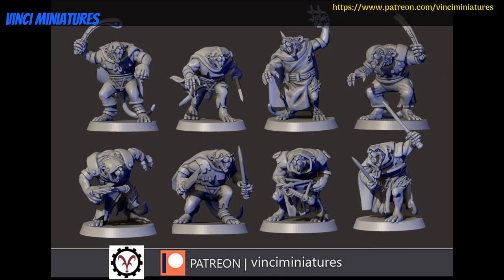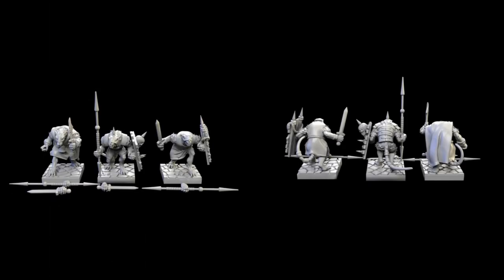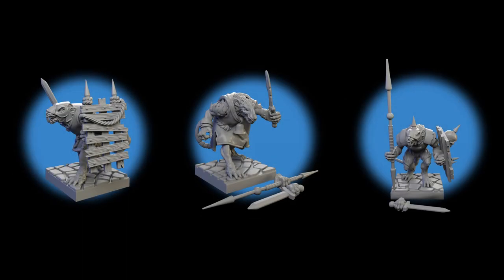Don't forget to check out Vinci Miniatures on My Mini Factory and Patreon. They're working on a great looking ratfolk army, with these ratfolk assassins being their latest release. If you just want a few rats for random encounters, you could also check out my Patreon, where Vinci Miniatures has kindly shared their multi-part ratfolk legionnaires with my patrons. Look for links to all of that in the description, and thanks so much to Vinci Miniatures for supporting the channel.